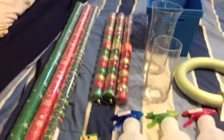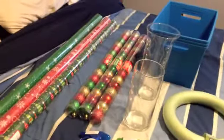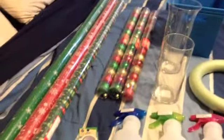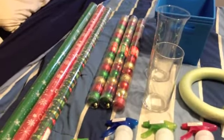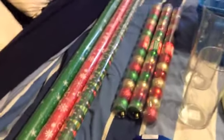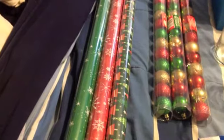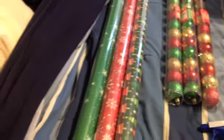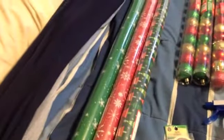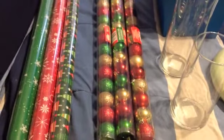So I went to Dollar Tree again — I've been going many times in the past month to get all my stuff that I need for Christmas, and then as always you grab a few other things. I grabbed three rolls of wrapping paper basically just to wrap the frames on my walls and put a bow to make them look like a present, so that's why I got the cheap stuff. I also grabbed three packages of balls.